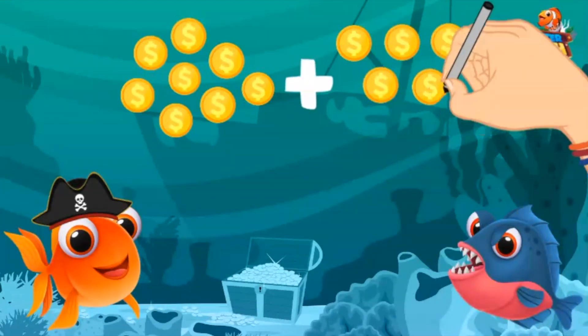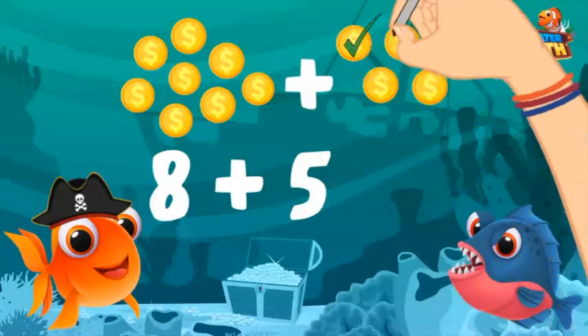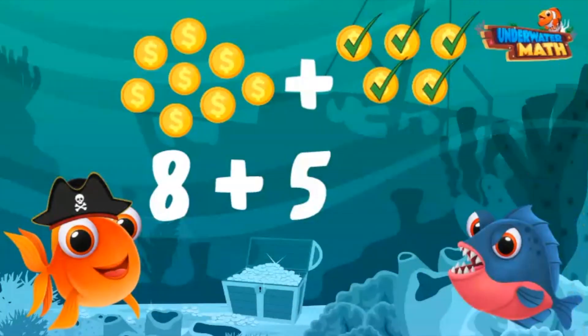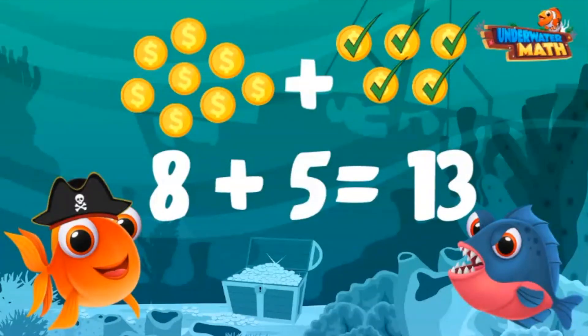Thank you, I'll add that to my other five gold coins I already have. How many gold coins do I have in total? Let's see, this is eight plus five. Let's count: nine, ten, eleven, twelve, thirteen. You have 13 gold coins! Wow, thanks Earl!